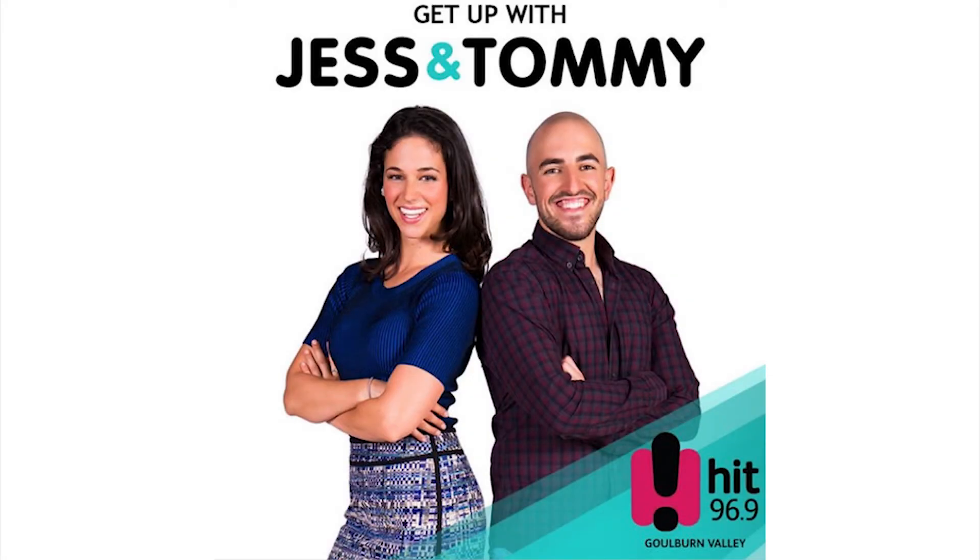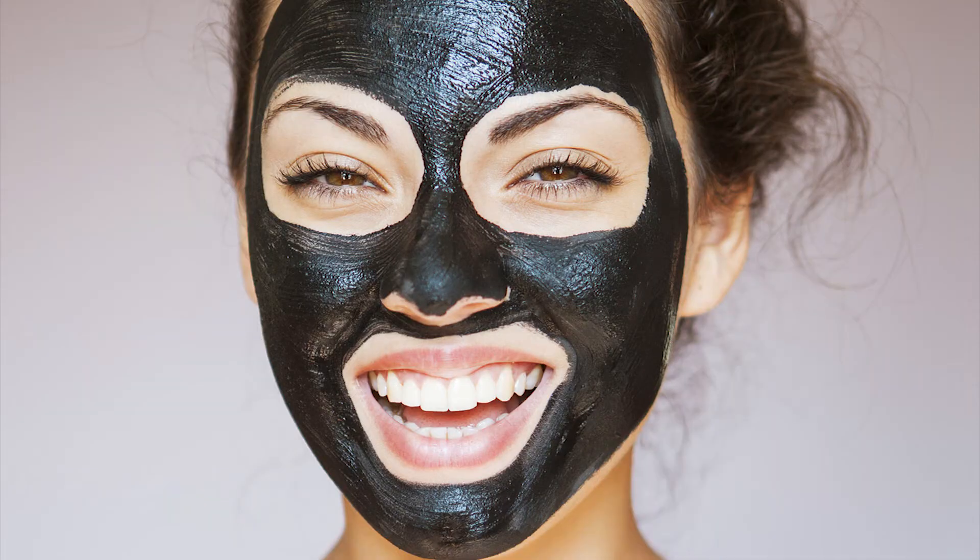This is a Jess and Tommy podcast. We've all seen these peel-off charcoal face masks everywhere — they're all over your Facebook and Instagram newsfeed. I'm obviously a bloke and I've even considered doing one because everyone's doing it and I want to have nice skin too. But I reckon there's more than meets the eye with these face masks.